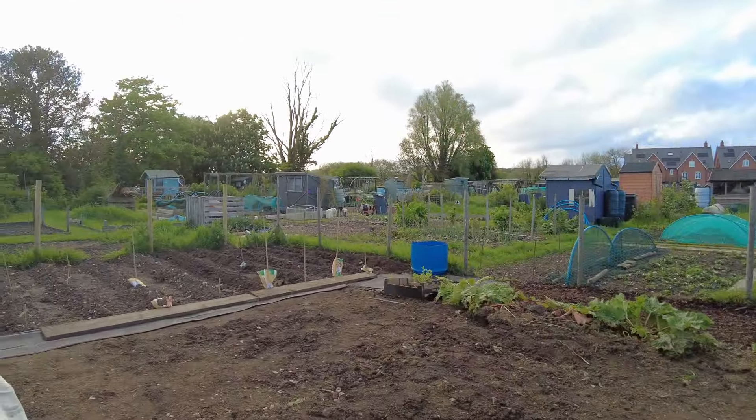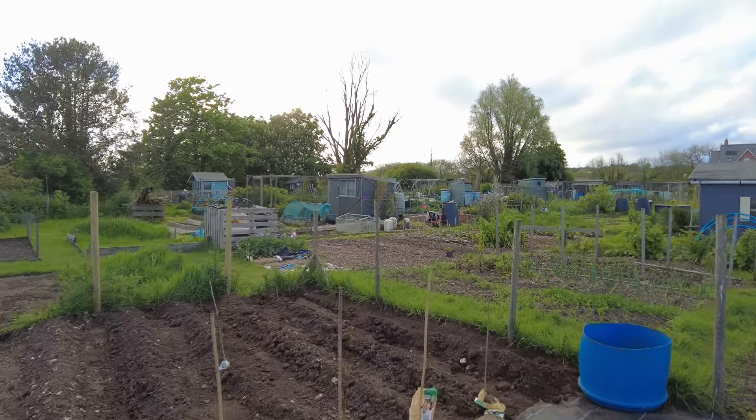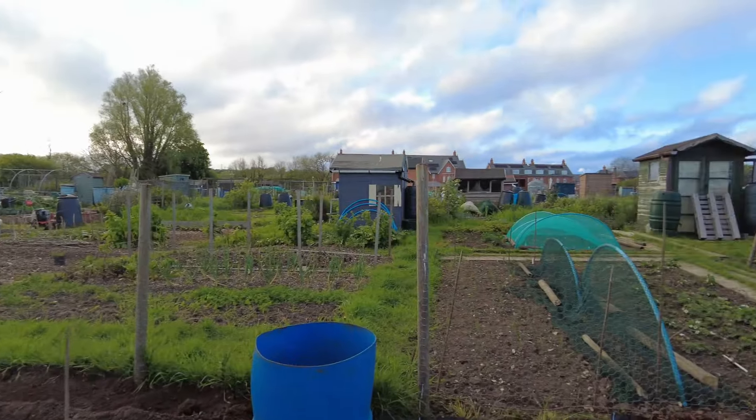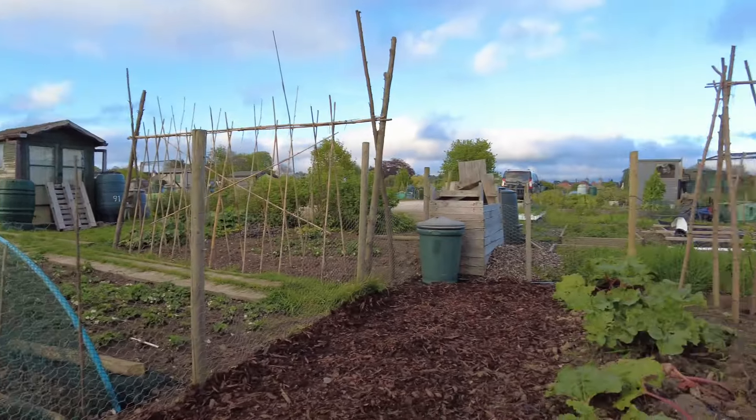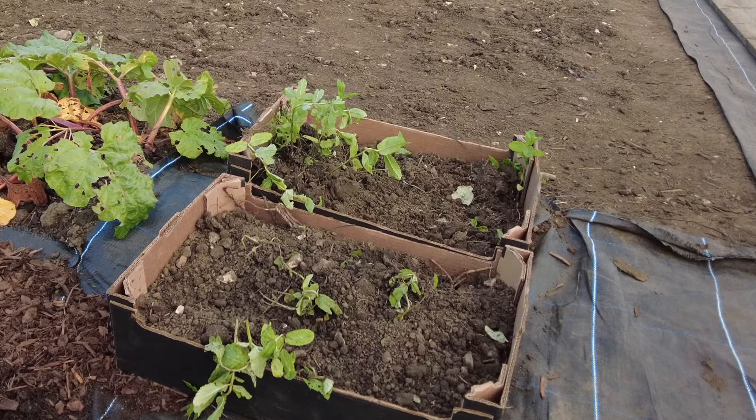So I built all this today as well - that's for the runner beans. I'll stand back so you can see. I got given some mint, so I just bunged it in there - mint in the trays.